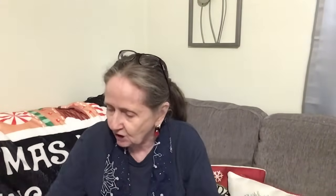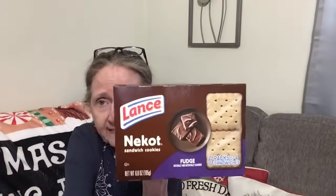Here's the other package of the shelled pistachios. And I found these by Lance — they're the Nikot Sandwich Cookies in the fudge flavor, six packs of four sandwiches. So these are fudge cookies. Never saw those before, so that's new to me.